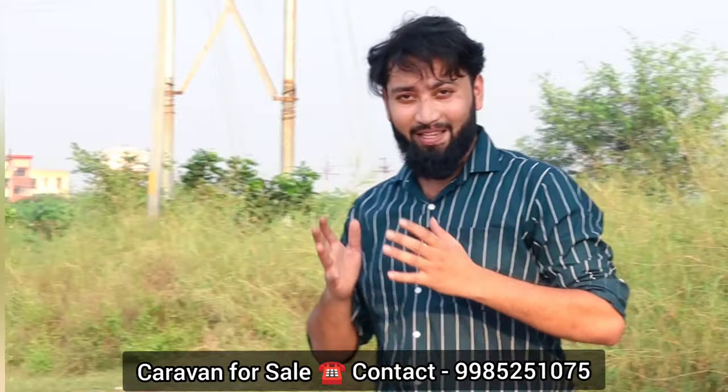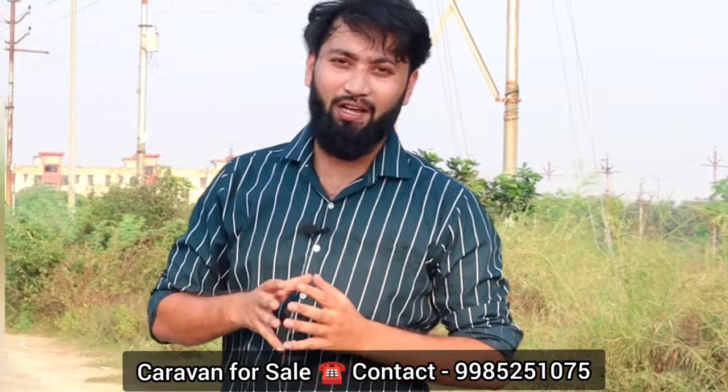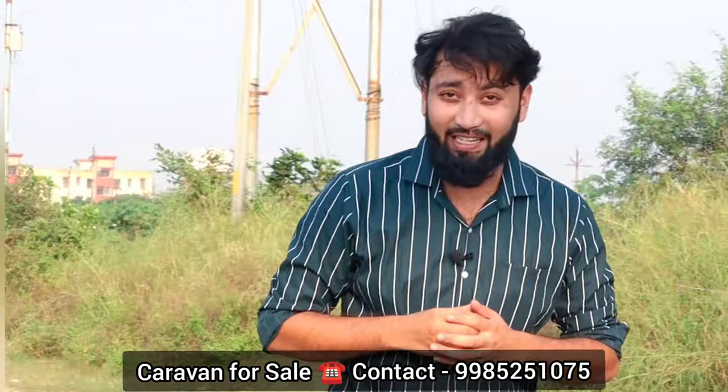The most important thing is that this caravan has only 6,000 km on it. It was manufactured in 2021. It is RTO passed and has a 4-cylinder Tata engine, which is very powerful. This is a Tata Motors caravan located in Telangana, Hyderabad. The main thing to note is the diesel engine — it is a 3.3-litre engine — and Tata Motors' engines are known to be very powerful.